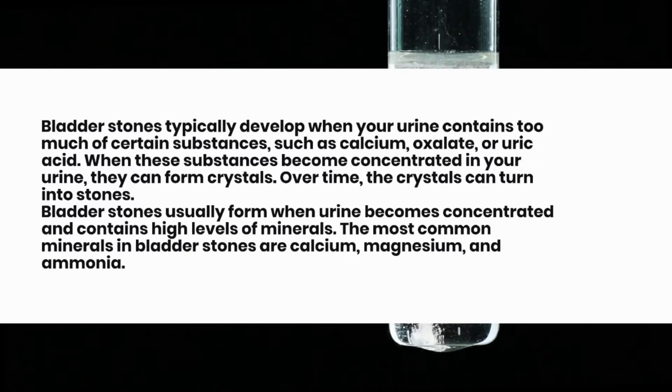Bladder stones usually form when urine becomes concentrated and contains high levels of minerals. The most common minerals in bladder stones are calcium, magnesium, and ammonia.